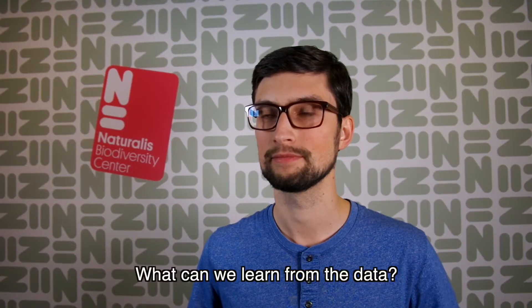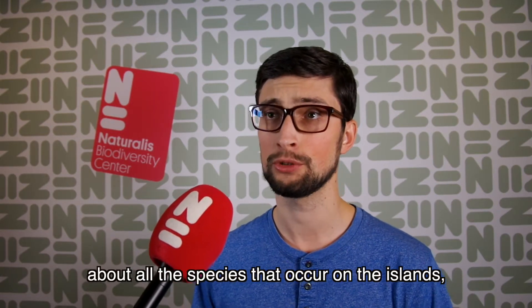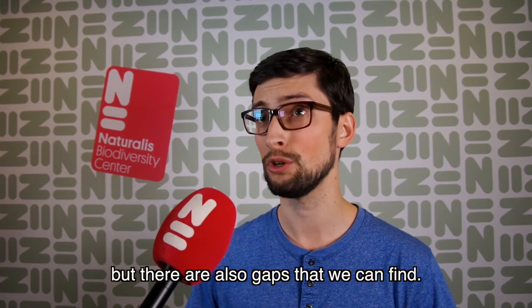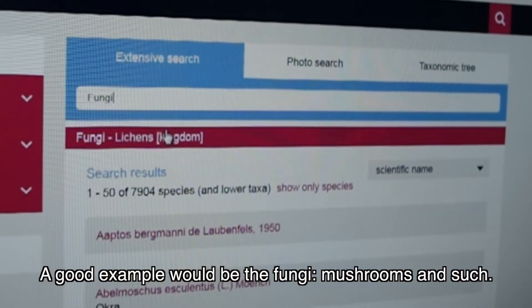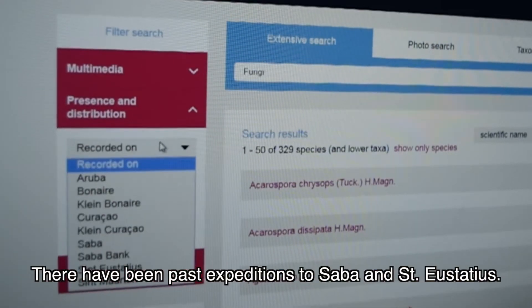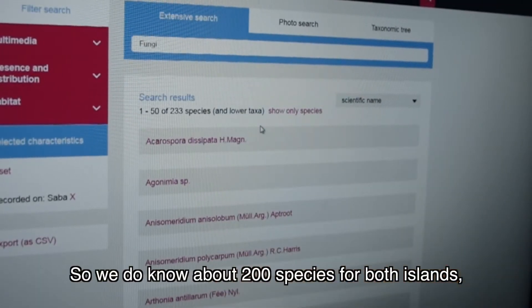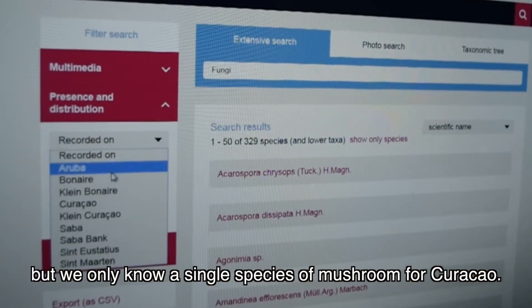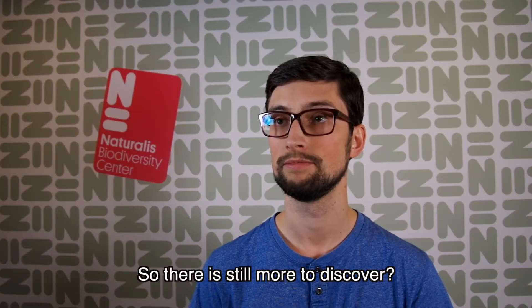What can we learn from the data? So with all the data together, we do know a lot about all the species that occur on the islands. But there are also gaps that we can find. A good example would be the fungi — mushrooms and such. There have been past expeditions to Saba and Statia, so we do know about 200 species for both islands. But we only know a single species of mushroom for Curaçao.